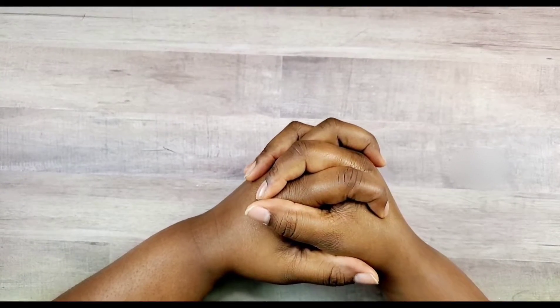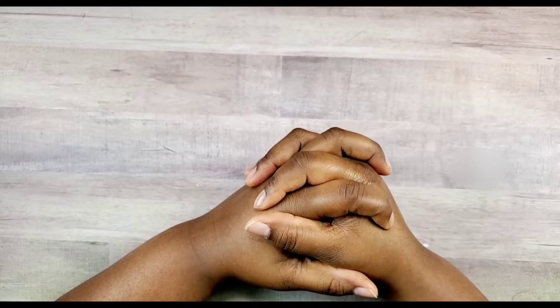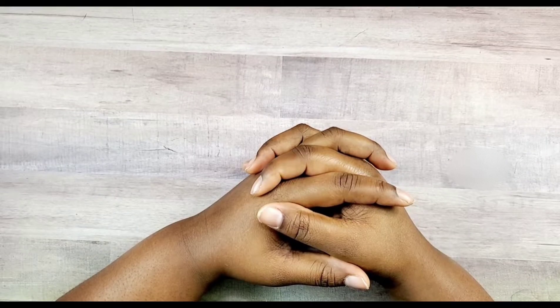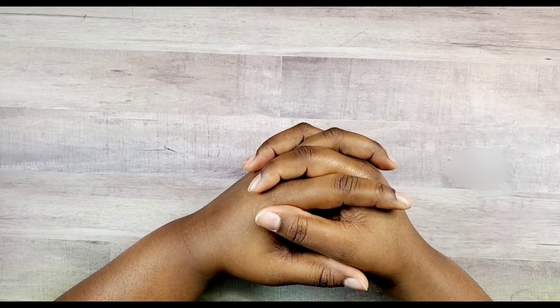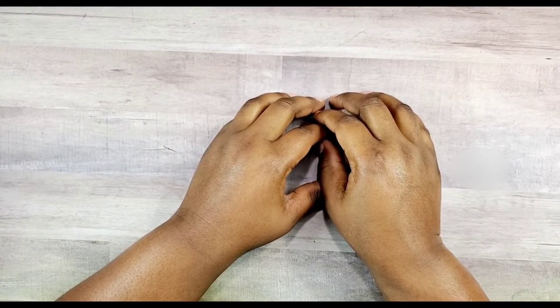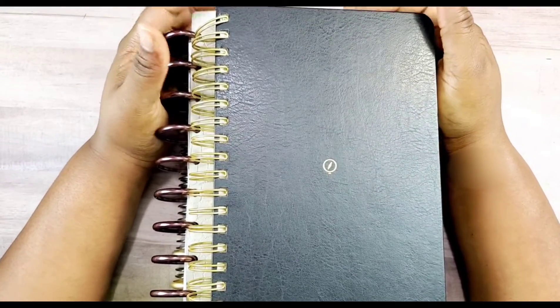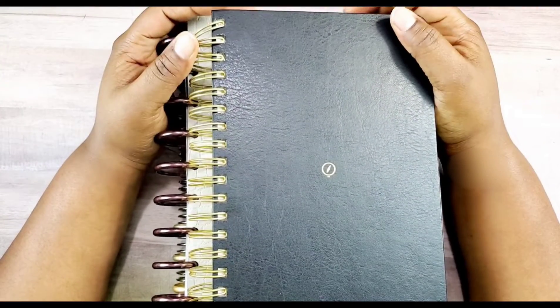Starting new planners — I wanted to share with you guys my planner stack for 2022. Before we get into it though, I want to show you all what I used for 2021, what worked and what didn't work, and maybe discuss a little of the whys.